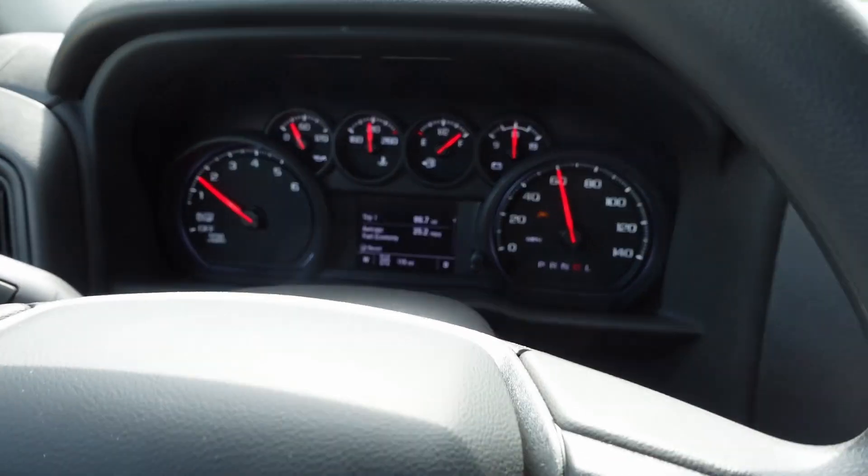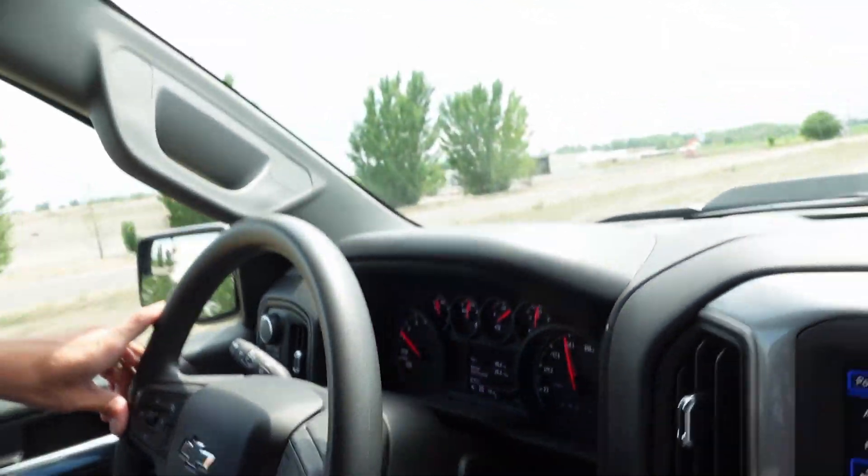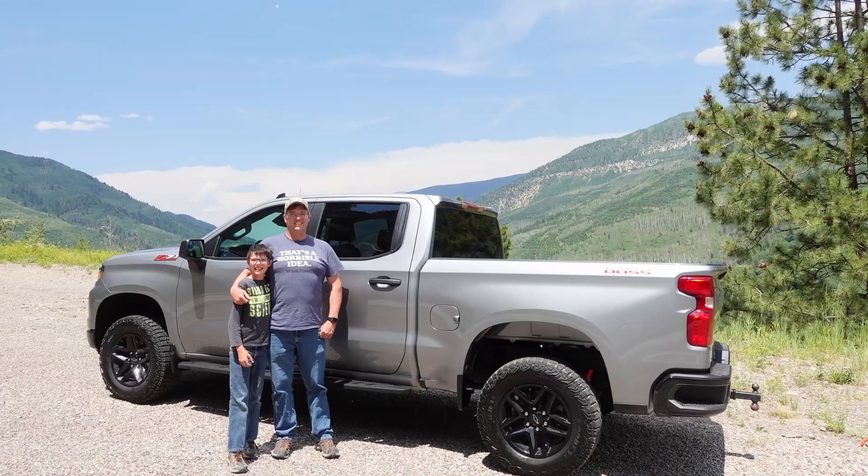That's it for our nice scenic drive — the Trail Boss did wonderfully. Final mileage update: 25.3 mpg, 98.7 miles, dropping a little because I'm speeding up to 60-65. We're going to wrap it up here and we'll have more Trail Boss content coming up very soon. Next on the agenda might be flex testing — we'll see. See you guys next time!